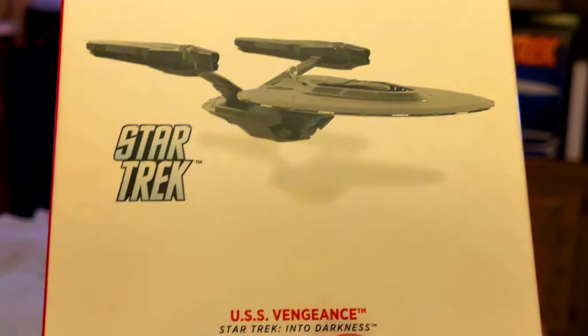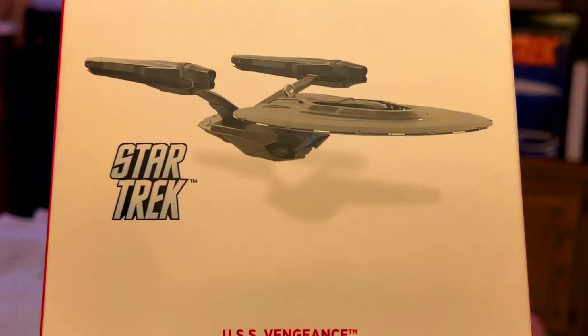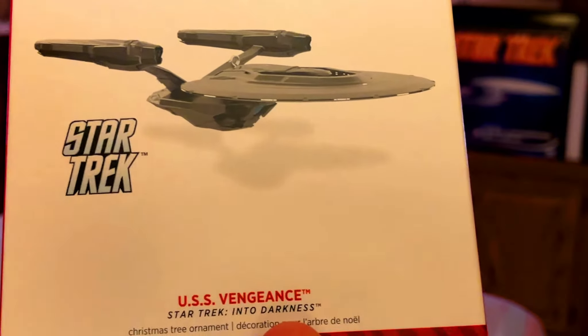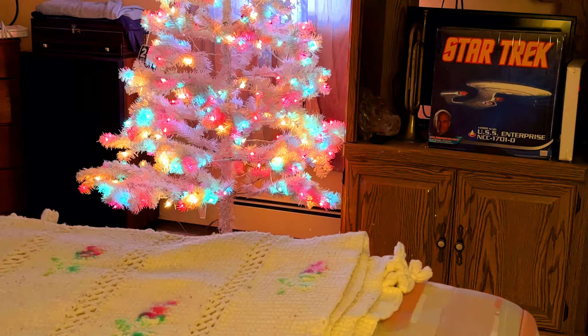We've got the USS Vengeance from the rebooted Star Trek series. I absolutely love this ship. If Starfleet had a fleet full of these, they could just dominate everybody — they wouldn't have any threats. I just love this ship so much. I'm not a big fan of the timeline, but I do like that ship.